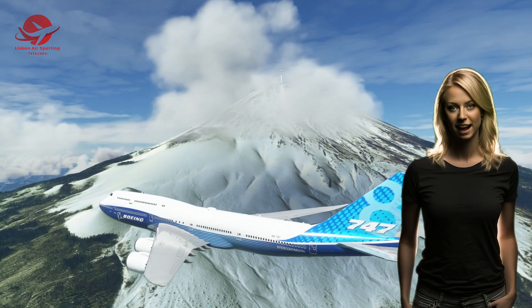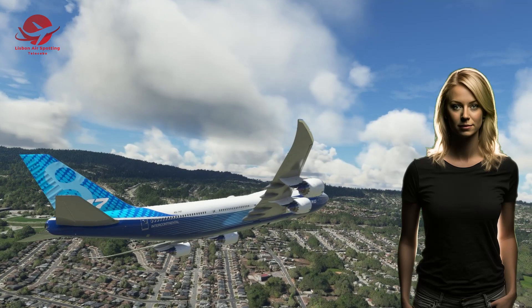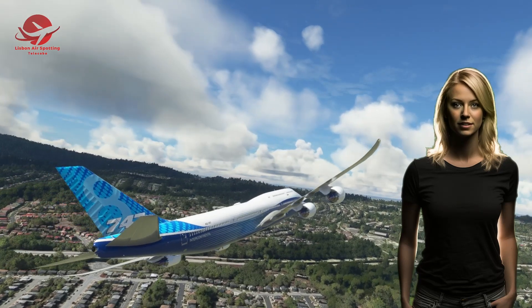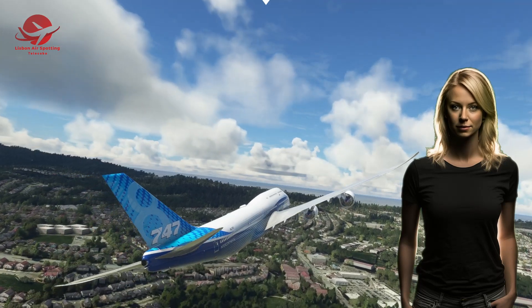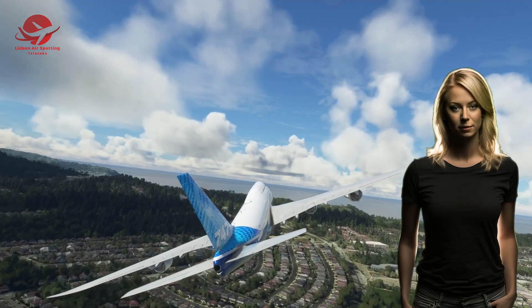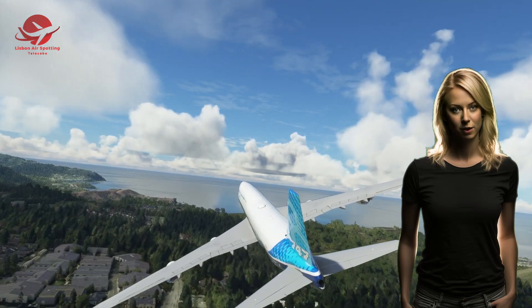The Boeing 747 has been in production for over five decades, making it one of the longest-running airplane programs in history. It has produced over 1,500 units to more than 90 customers worldwide, and has flown over 3.5 billion passengers and more than 80 billion miles. It has set many records and milestones along the way, such as being the first plane to fly over both poles, carrying the space shuttle on its back, and landing at almost every major airport in the world.